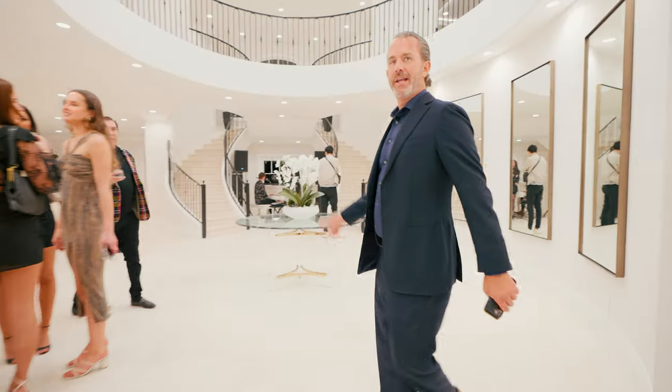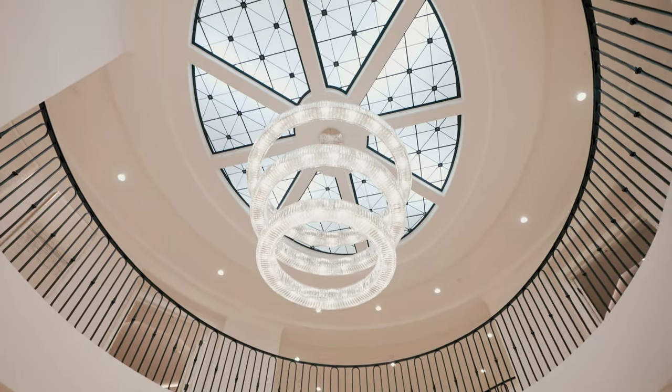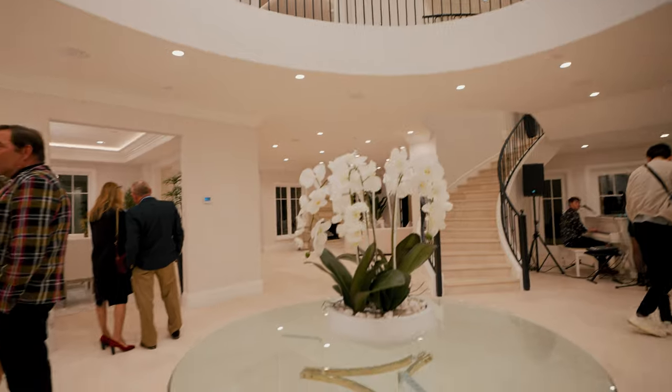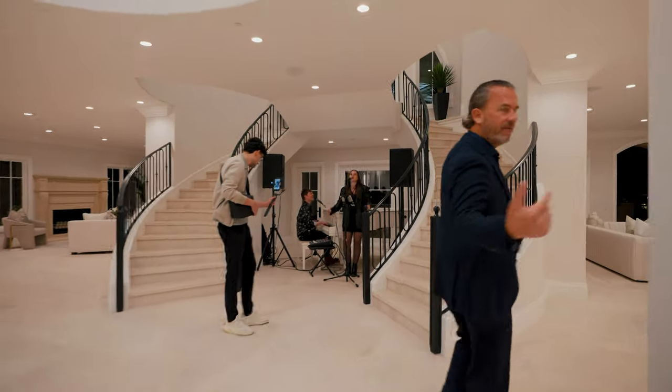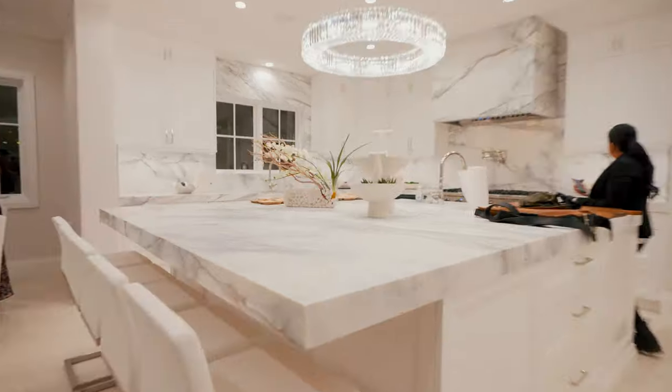As you walk in, look at the ceiling — are you kidding me? The dual staircases. Look at the use of lighting here, more slabs — this is all beautiful stonework.